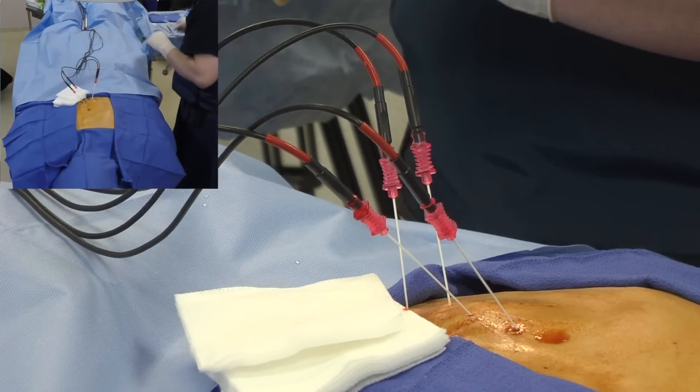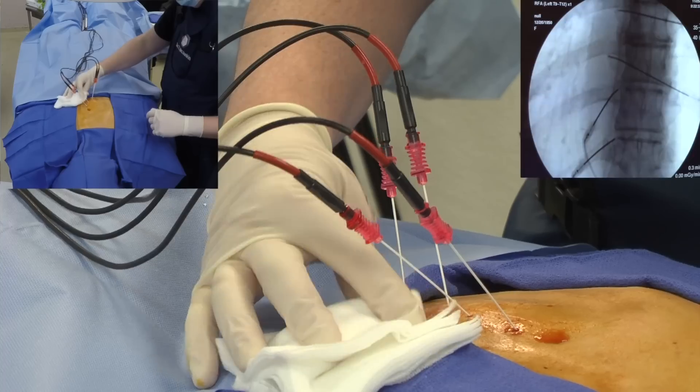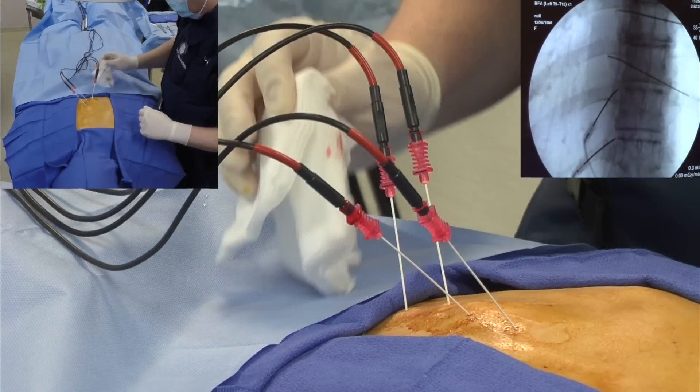Stimulation is initiated first with sensory stimulation and then with motor stimulation. When the correct needle position is verified, local anesthetic and sometimes a steroid medication are injected.